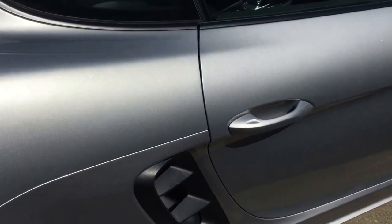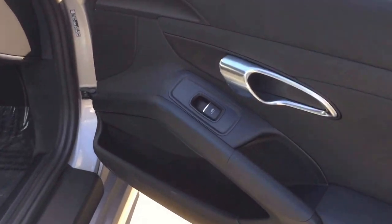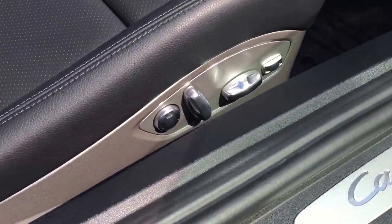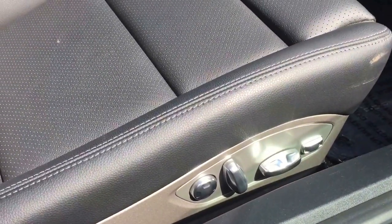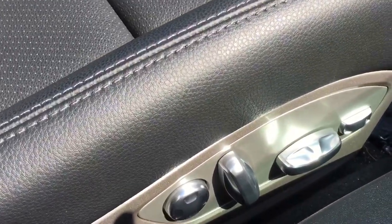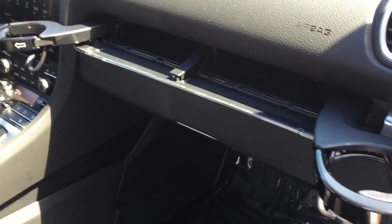Moving on to the inside of the vehicle, you'll see that we do have the upgraded Bose surround sound system. You've got the nice Cayman kick plates. This vehicle does have the upgraded 14-way seats with the power leg extenders. You've also got lumbar and power controls for both the passenger seat and the driver's seat. You can see here that we've got the cup holders which pop out of the dashboard.